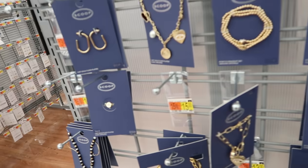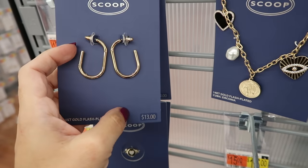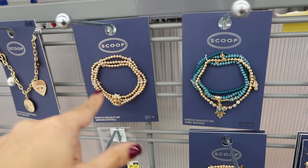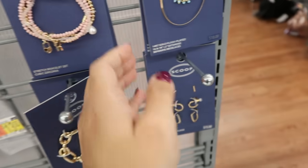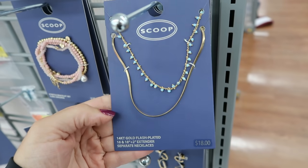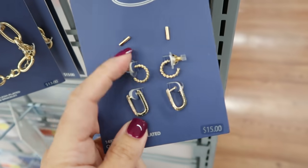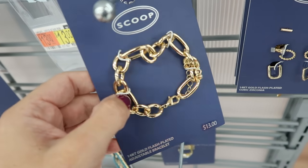I'm seeing some Scoop jewelry in store — really rare! These little oval hoop earrings are $13 in gold. There are also lots of different stretch bracelets at $13, and some with more detail at $18. There's a herringbone gold with little blue stones for $18, and a three-pack of smaller earrings for $15. Chunky bracelets are $13.